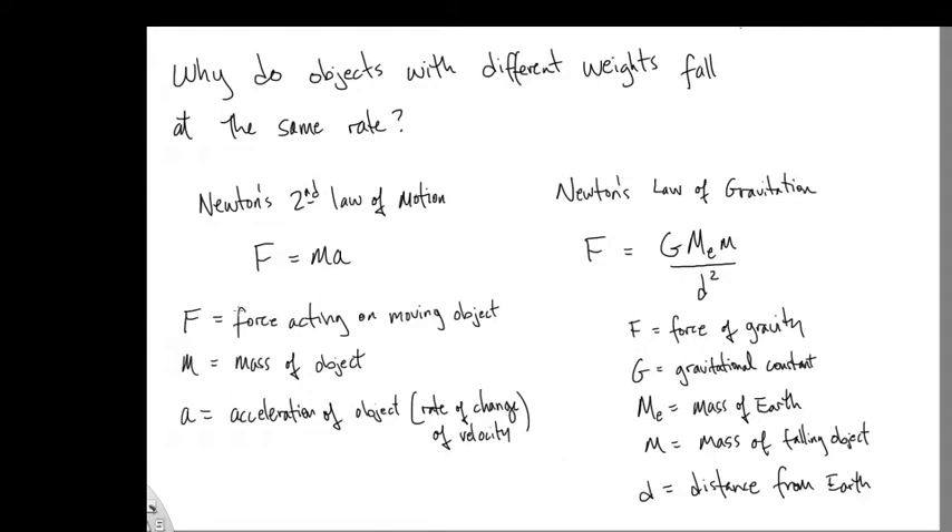And so there was the beginning of experimental science. Then to be able to put that fact into mathematical terms — this is what Newton was able to do. I'm going to answer this question using two formulas from Newton. The one on the left is Newton's second law of motion. The F in the equation is the force that acts on a moving object, M is the mass of that object, and A is the acceleration — the rate at which its velocity is changing.